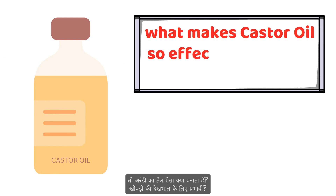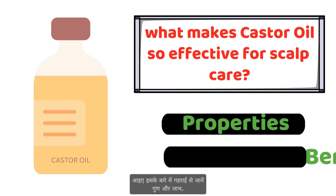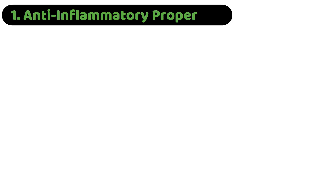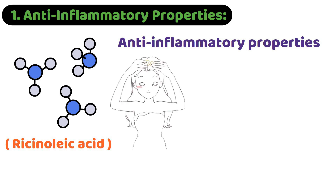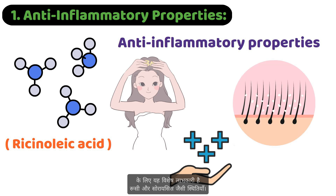So what makes castor oil so effective for scalp care? Let's delve into its properties and benefits. First, anti-inflammatory properties: castor oil contains ricinoleic acid, which has anti-inflammatory properties that can help soothe irritated and inflamed scalps. This is particularly beneficial for conditions like dandruff and psoriasis.